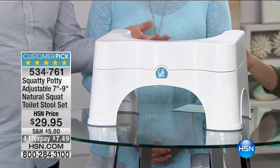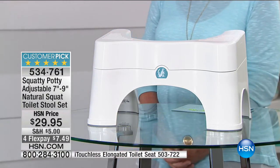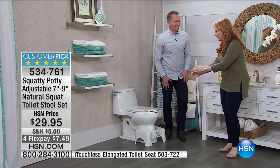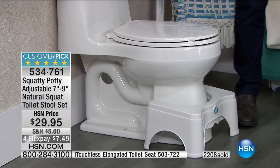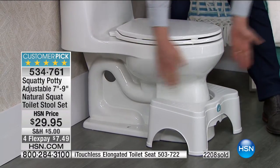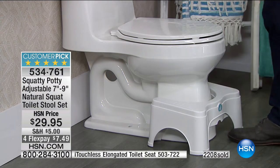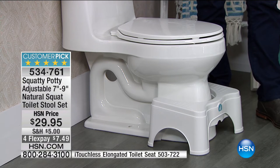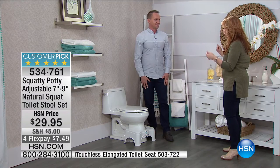So here we have the actual Squatty Potty in its natural environment. Even if you have a door very close to the bathroom, it's so close to the toilet you're still going to be able to open and close the door. It's no bigger than the actual footprint of the toilet. For regular use, it doesn't take up any extra space in your bathroom. For guys who stand in front of it, it's not going to get in the way — you don't have to move it. You just pull it out when you use it. It's stored underneath the toilet. When you go to do your business, you have a seat, pull it out, elevate your feet, and voila — elimination.